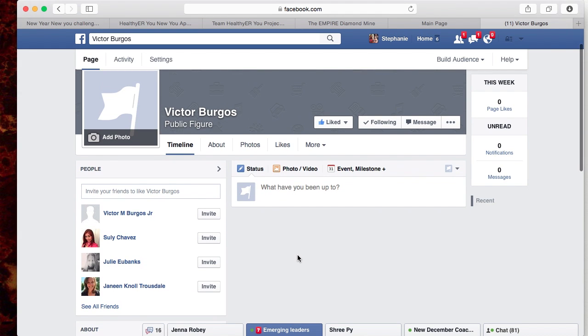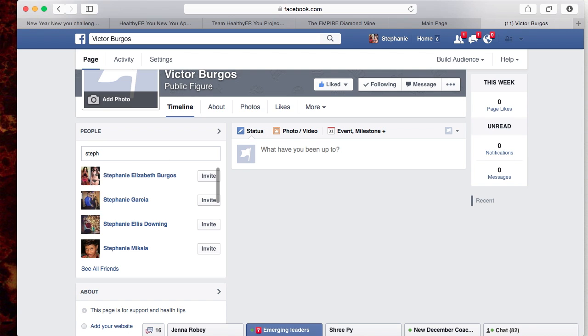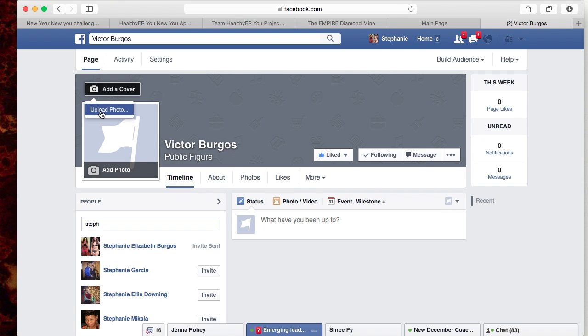That's how you set up your page. Now you want to start inviting people — over here it'll show all your friends and you'll just click Invite, Invite, Invite. You can also add friends by searching for them and sending an invite. Make sure you have a cover photo — you'll add a profile photo and a cover photo by clicking on the camera icon and uploading your photo.